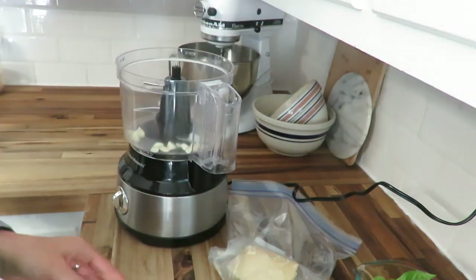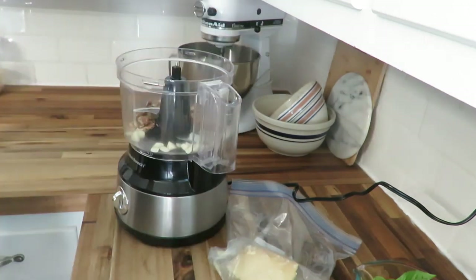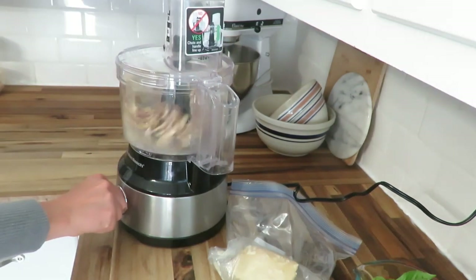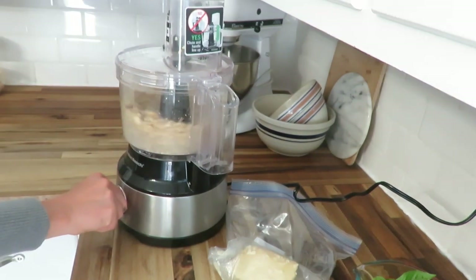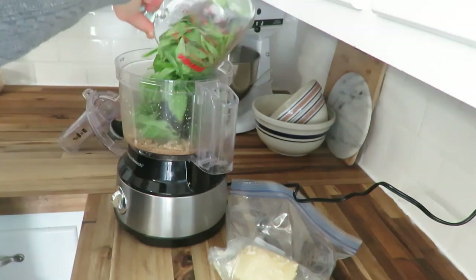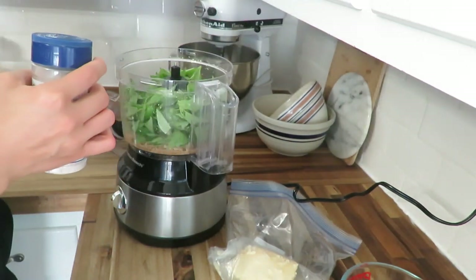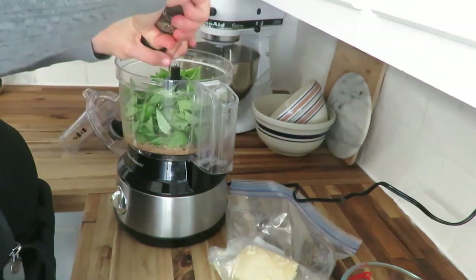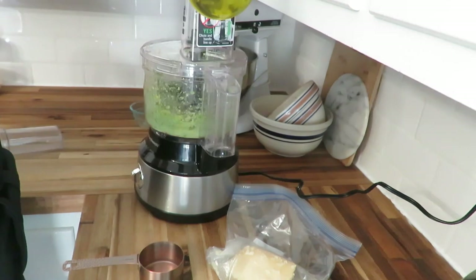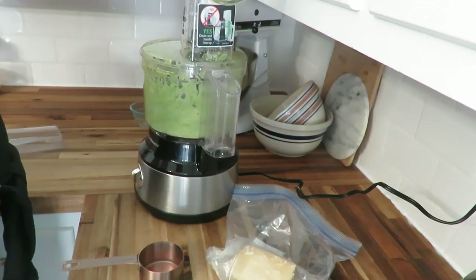For my pesto I use walnuts instead of pine nuts because they're a cheaper nut — pine nuts are extremely expensive. I'm getting that made up with some garlic, walnuts, and fresh basil, then salt and olive oil after it's all mixed. It's a really simple recipe that's delicious on pizza, on pasta, or as a dressing. You can use pesto for a lot of different things.